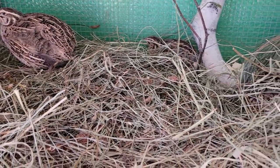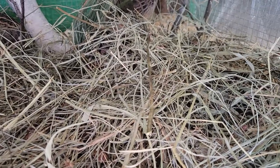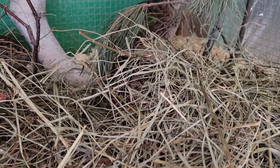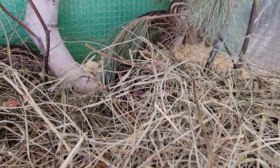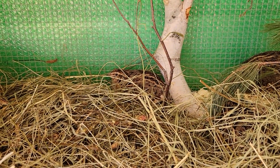They like to bury themselves in the hay, which I think is so adorable. There's one still over here. I don't know if you can see her — she's right in there. Yeah, you like the hay. You like to bury yourselves.